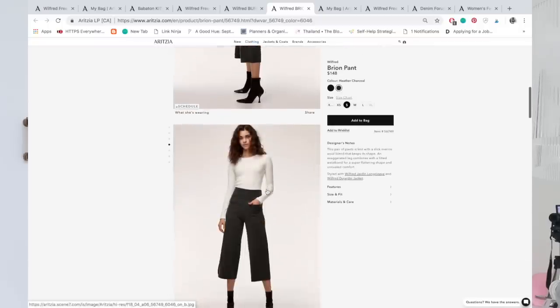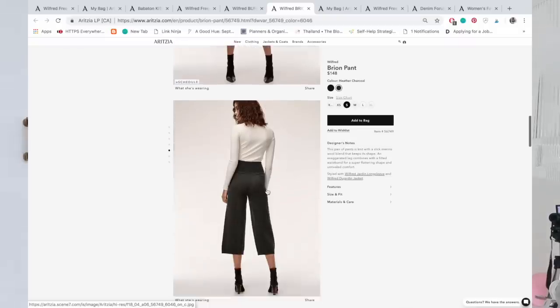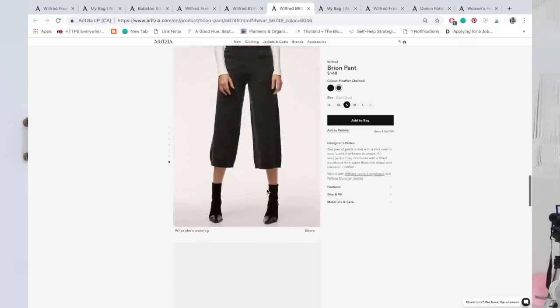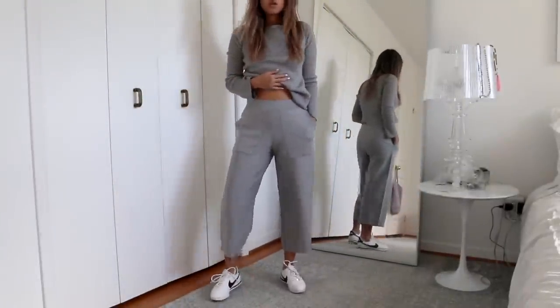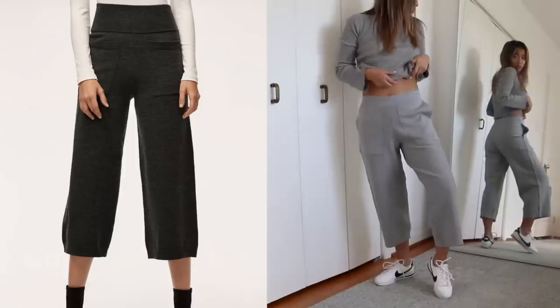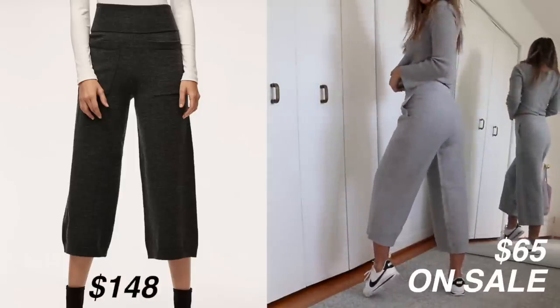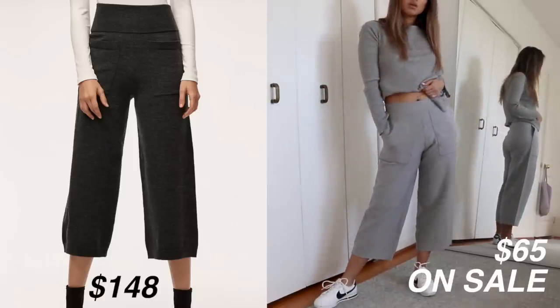I'm really proud of myself for this one. Wilfred is one of the house brands under Aritzia, and they have something called the Breon pant — a knit culotte-style crop pant, very casual. A few weeks ago I went to Costco, and these pants originally retail at about $115 from a similar material, so only about $20 cheaper than the Breon pant. But these were 50% off, so I ended up getting them for around $65, and they are very very similar.